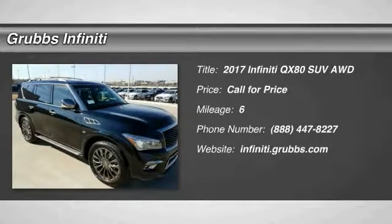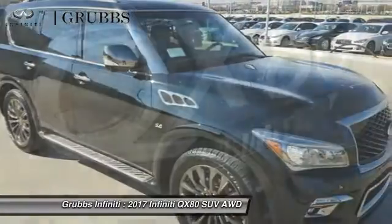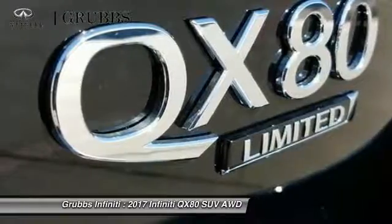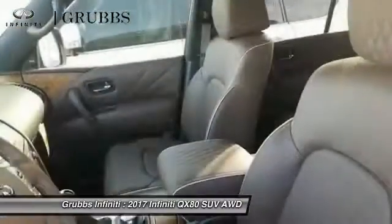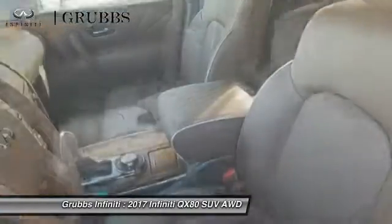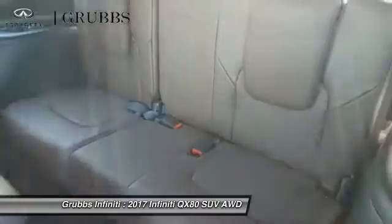2017 Infiniti QX80. If you are in the market for a full-size luxury SUV with all the latest technology to make driving easier, look no further than the Infiniti QX80. It packs a strong engine, excellent manners, and a well-equipped cabin. The QX80 is the most fuel-efficient of its kind.